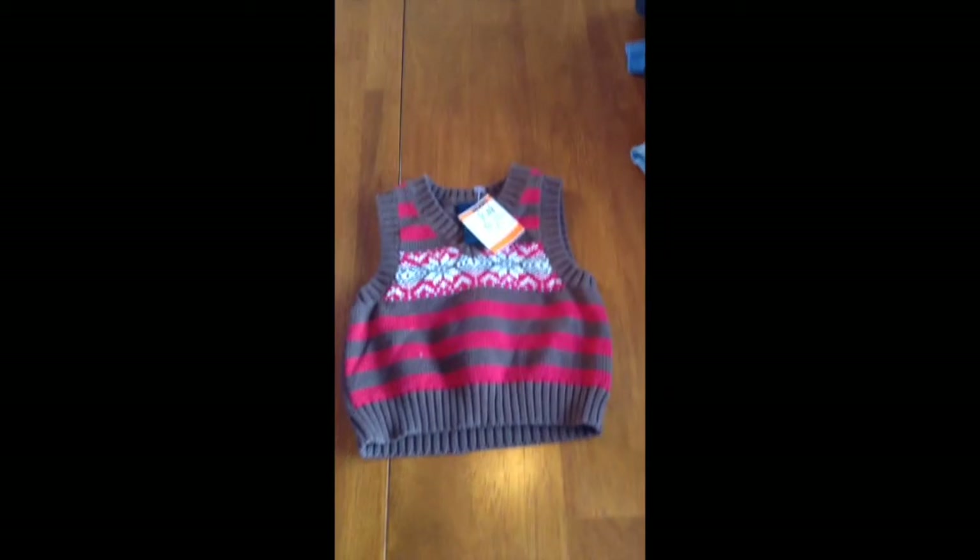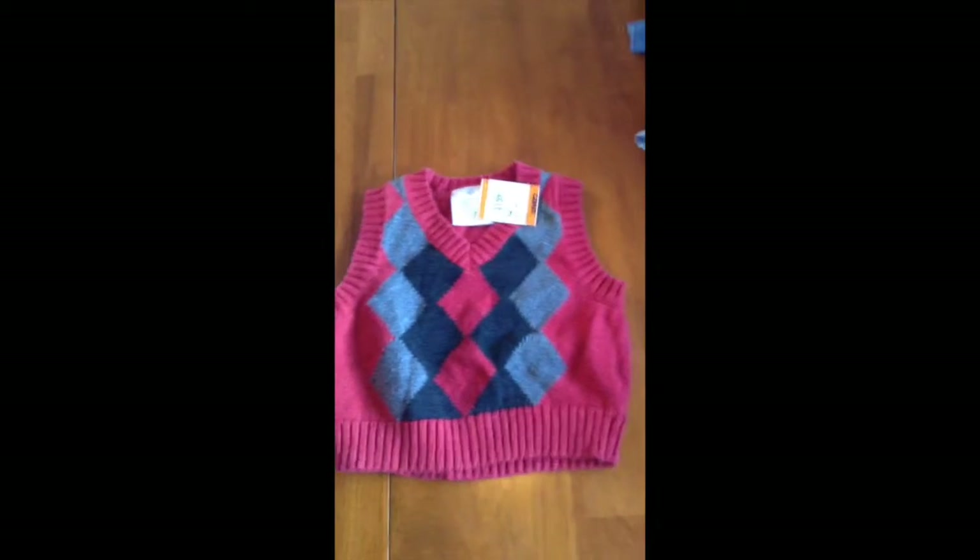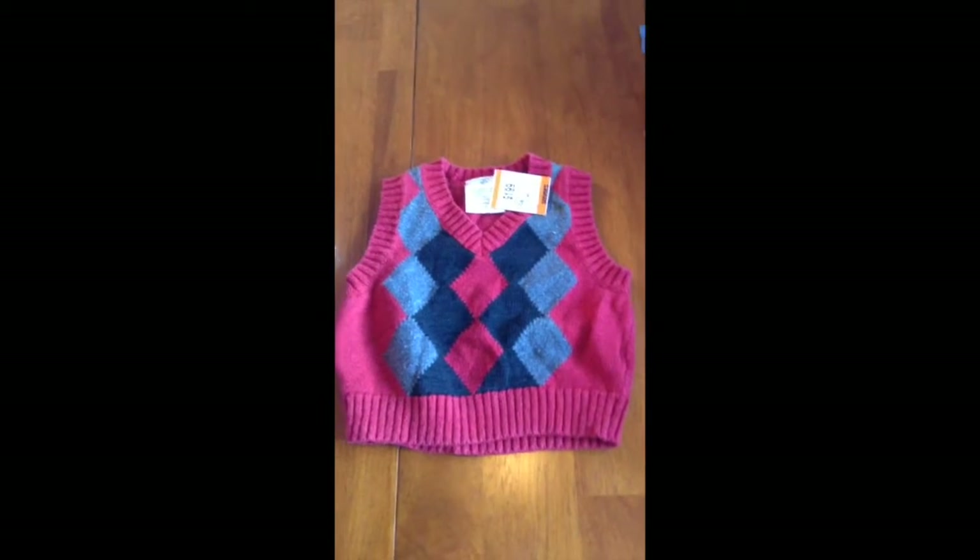Alright, now we're going to move on to the boys clothes. I got this little vest, cute for Christmas time. It's 75 cents and it's from Faded Glory, which I believe is sold by Walmart. I got another vest — it doesn't say where it's from but it was $1.00, another cute one for Christmas time.